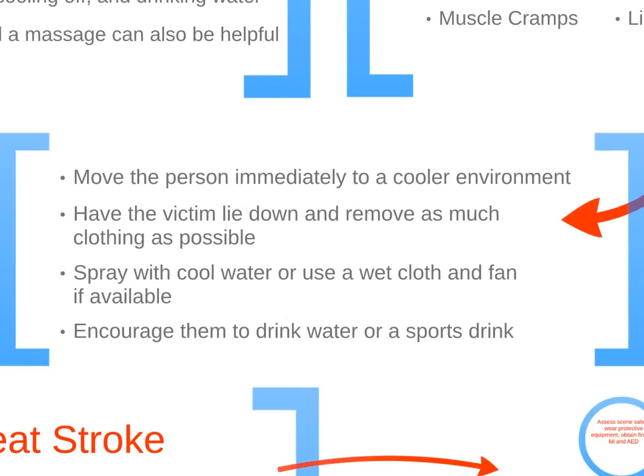Move the person immediately to a cooler environment. Have the victim lie down and remove as much clothing as possible. Spray with cool water or use a wet cloth and a fan if available, and encourage them to drink water or a sports drink.